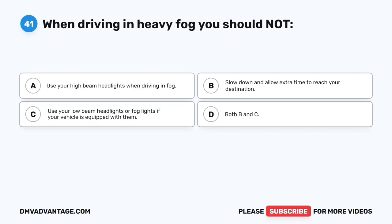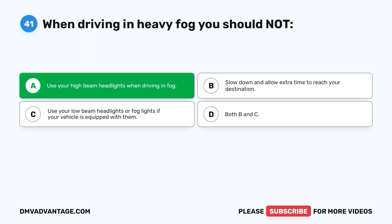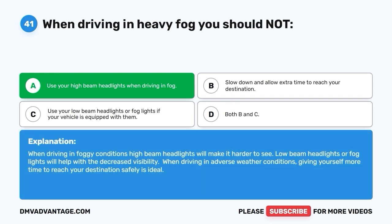Question 41. When driving in heavy fog, you should not: A. Use your high beam headlights. B. Slow down and allow extra time to reach your destination. C. Use your low beam headlights or fog lights if your vehicle is equipped with them. D. Both B and C. The correct answer is A — you should not use your high beam headlights when driving in fog. High beam headlights will make it harder to see. Low beam headlights or fog lights will help with decreased visibility. When driving in adverse weather conditions, giving yourself more time to reach your destination safely is ideal.